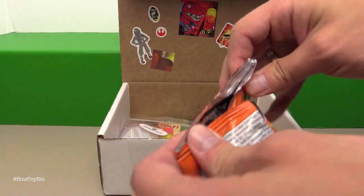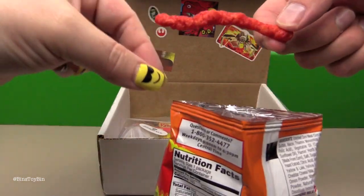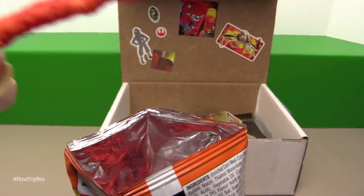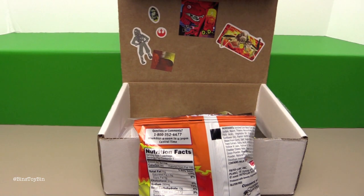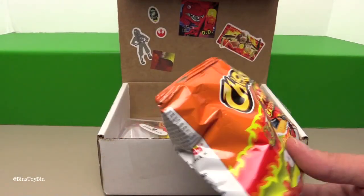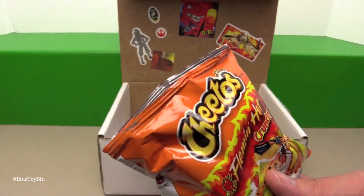I wonder how Flamin' Hot they are — I'm going to try them. I'm sure they're not that Flamin' Hot. Oh look how dark, they're all red! Oh my gosh! I've got a water here so I'm all set. I needed to go get a water. Whew! As I was chewing it I was like, oh these aren't so bad, and then I swallowed it. And I still feel it on my tongue.